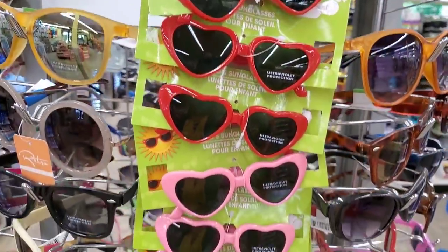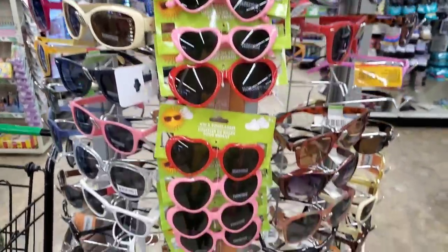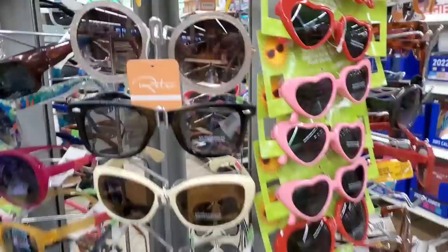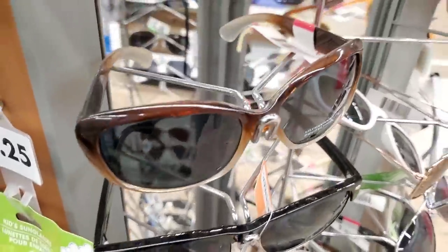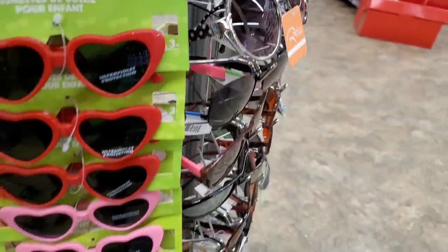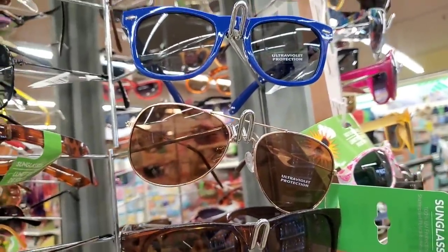They did bring in heart-shaped sunglasses for little girls — I love them — and slightly larger ones for older girls. I wish they had these red sunglasses in my size! The brand Retro is mixed in with the regular sunglasses, but you can tell they're better quality. They have polka dot handles and are sprinkled in with the cheaper Dollar Tree sunglasses, but they're really gorgeous. Those are some Ray-Ban dupes right there!